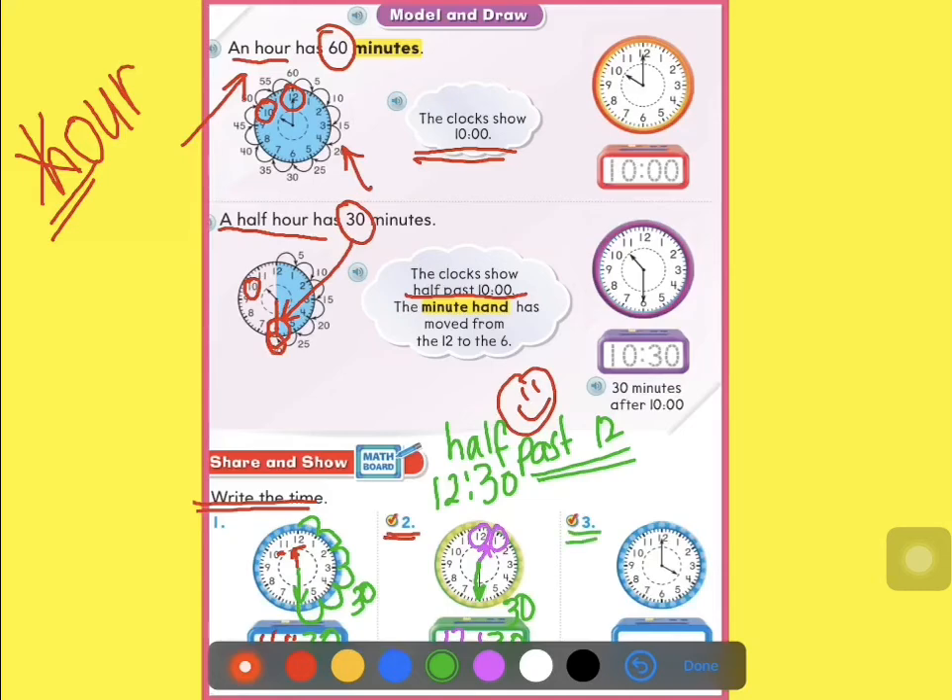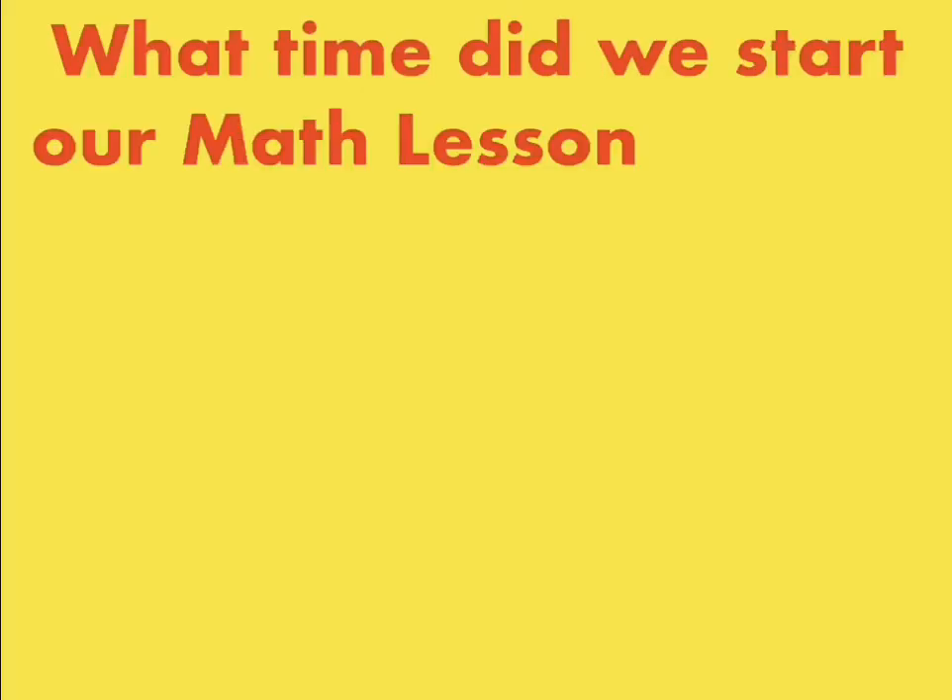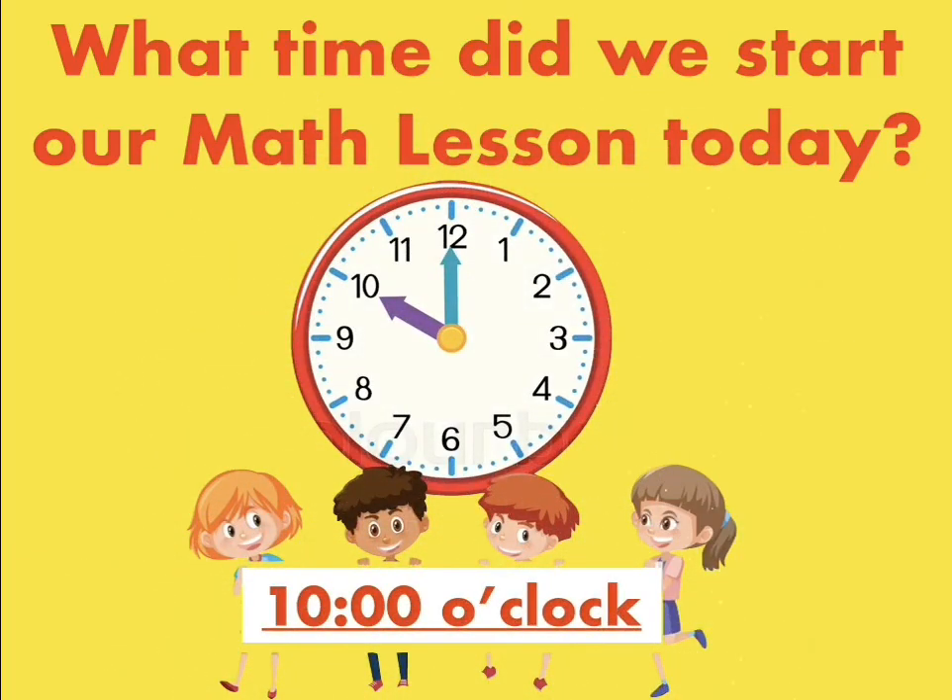The last one for today is number 3, where Mr. Hour is on number 4 and Mrs. Minutes is on 12 — and that means it's 4 o'clock. I hope I made it easy for you, grade 1. Who can tell me what time did we start our math lesson today? Yes, we started at 10 o'clock.